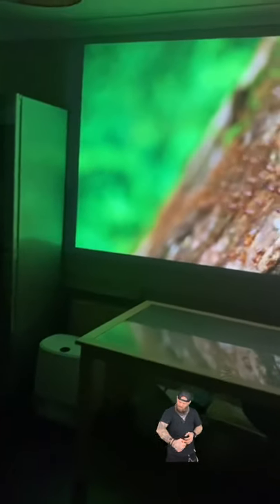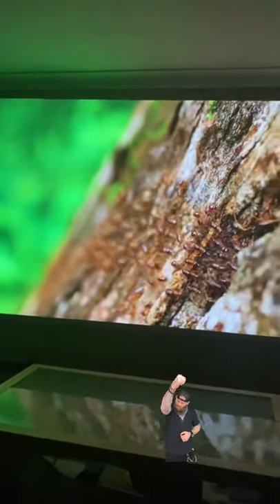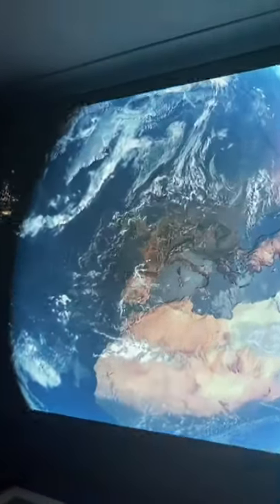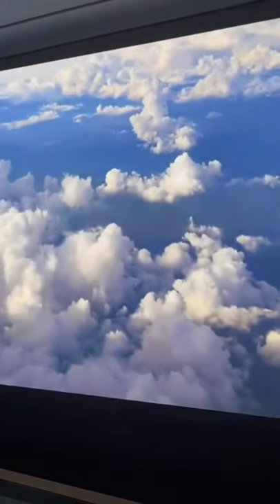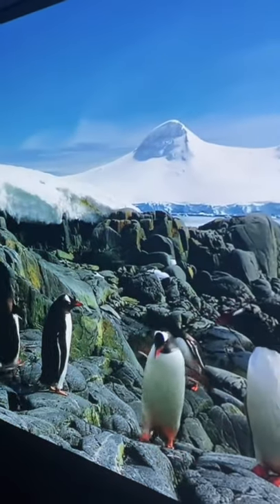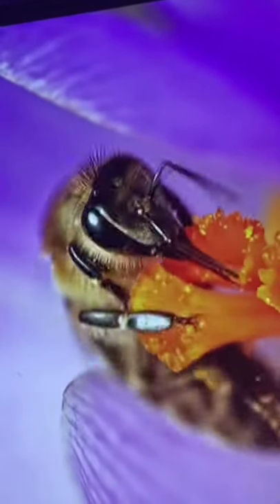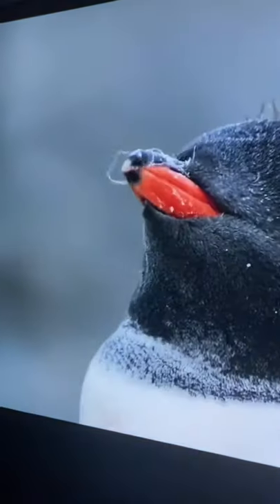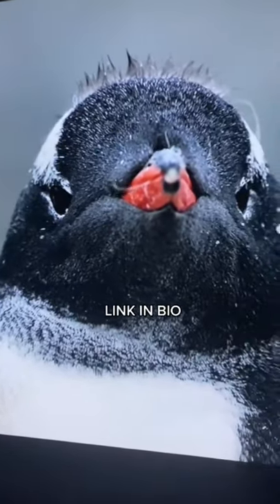And last, but by no means least, just look at the picture quality. I'll leave you now to enjoy some stunning video, because I don't think I need to say much more. That's today's Rather Good Thing.